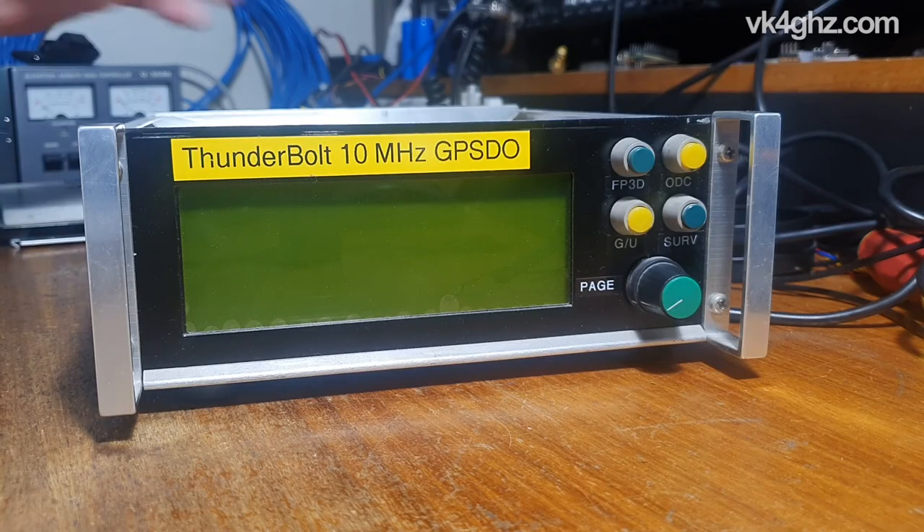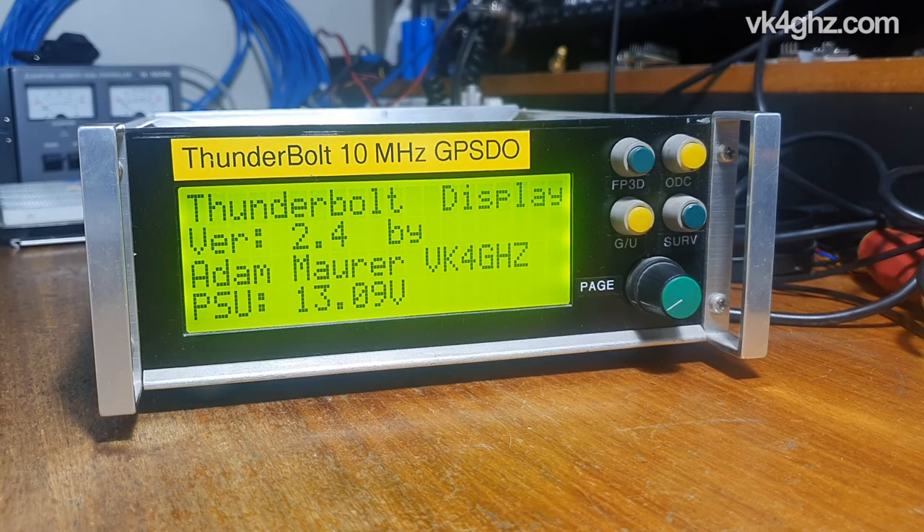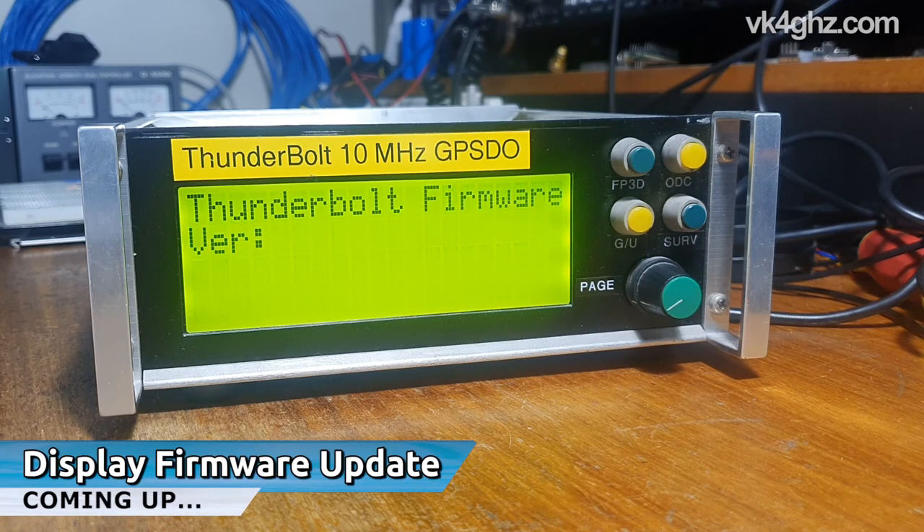Now that 2020 and 2021 are behind us, I've removed that from the coding so I could squeeze in date support up to the end of 2035. If you want to update your Trimble Thunderbolt display, stick around — that's coming up.